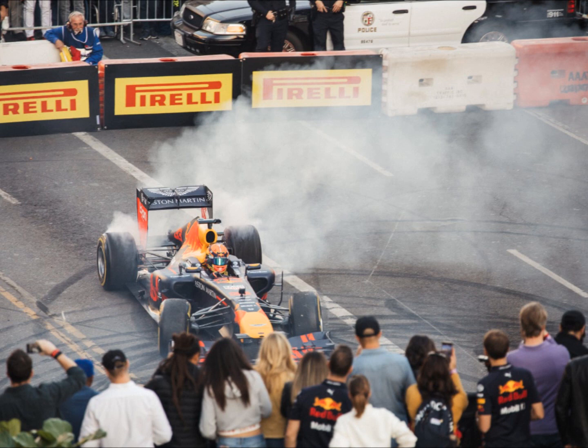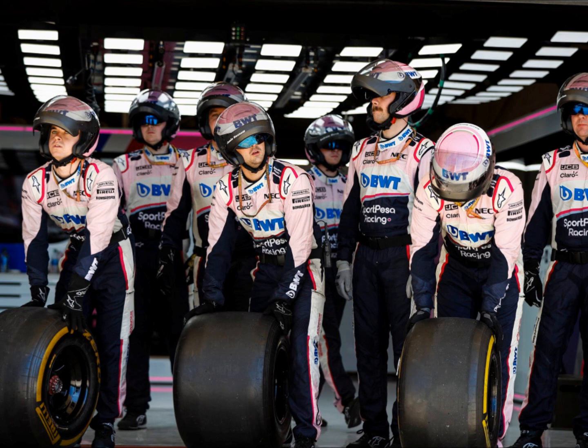A few teams tested 2020 tires, which they were allowed to do by the FIA, and that went very well. Sergio Perez was blocked by the Haas on a good lap, which wasn't good for his runs. The FP1 leaderboard was: Max Verstappen first, Sebastian Vettel second, Alex Albon third, Pierre Gasly fourth, and Daniel Ricciardo fifth. Gasly in the Toro Rosso did a very good job.